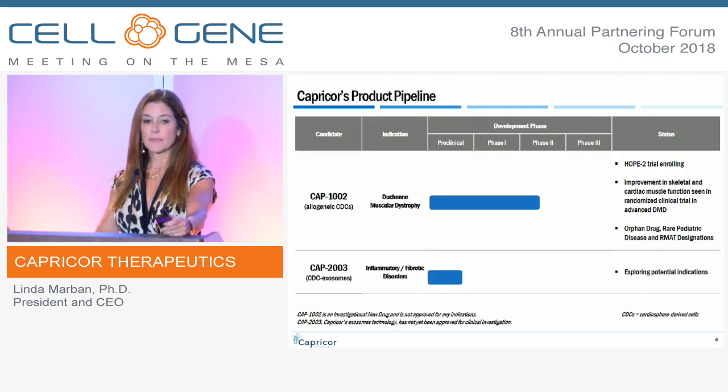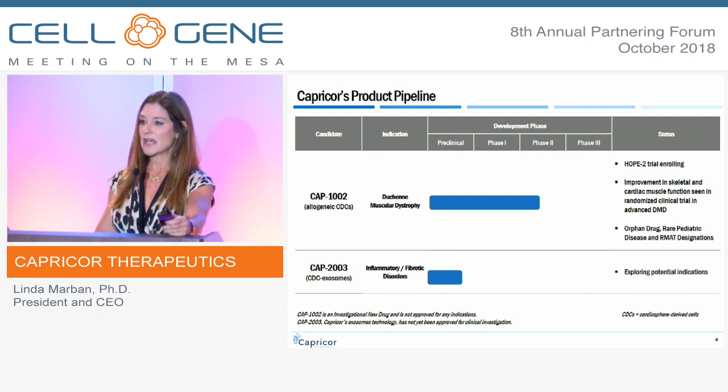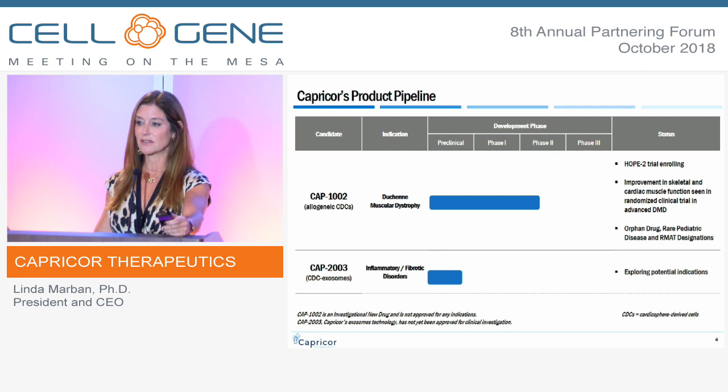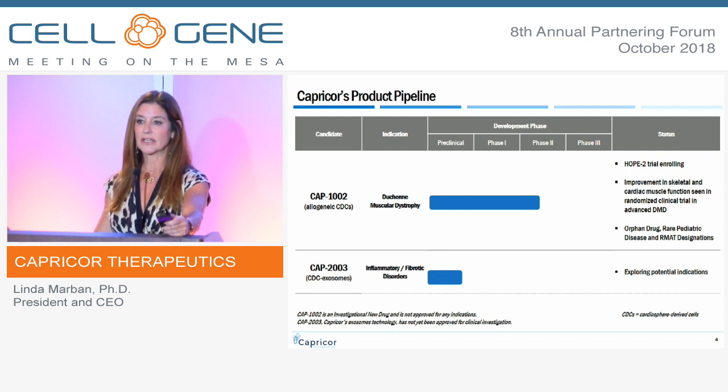Shown here is your typical pipeline slide. CAP-1002 is our cell therapy product. It's been in the clinic for many years. We started treating adult heart disease and have since moved into rare diseases, focusing on the cardiomyopathies and now the skeletal myopathies. It's a cardiac progenitor cell isolated and grown using proprietary methods in our labs. It's not a stem cell — it actually works as a local drug delivery system, delivering the payload of exosomes, which leads to immunomodulation, reduction in fibrosis, and stimulating cells to go back into the cell cycle to make new healthy muscle.